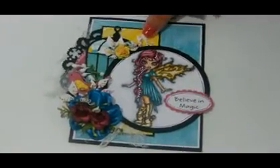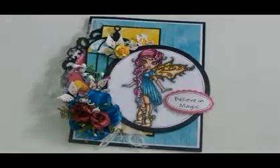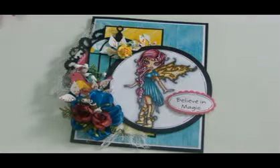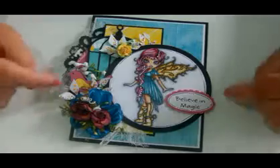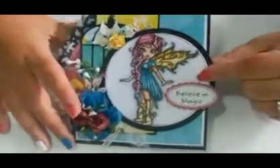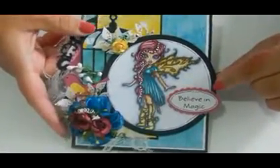Hi guys, it's Damaris. I wanted to come on and share some really exciting news today that I received a little bit of gold and I've been keeping it a huge secret. I already announced it on my blog and on Facebook, but I thought I would come on here and let all my YouTube subbies know that the Saturated Canary design team for YouTube has asked me to join them and I'm super excited.